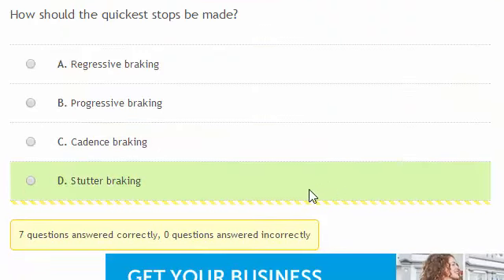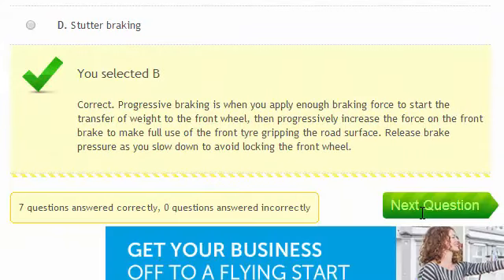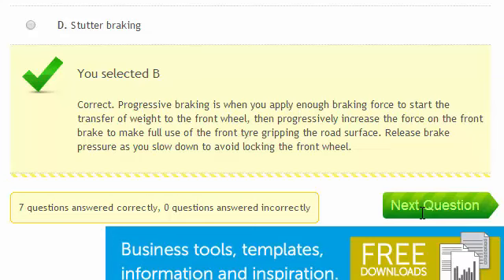How should the quickest stops be made? Progressive braking is where you apply enough braking force to start the transfer of weight to the front wheel, then progressively increase the force on the front brake to make full use of the front tyre gripping the road surface.